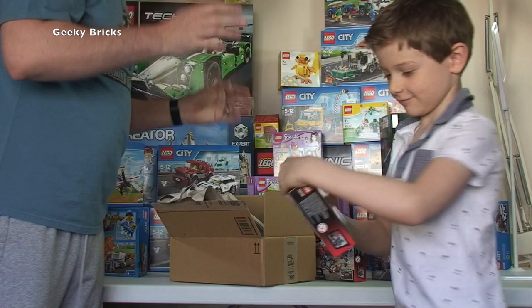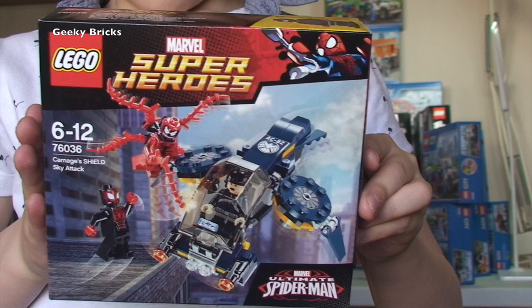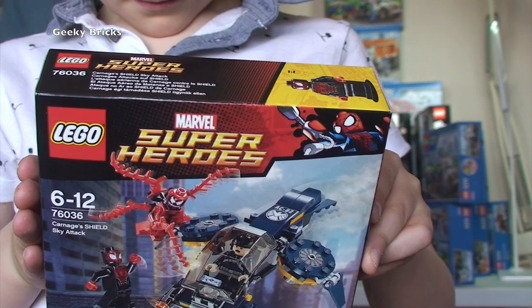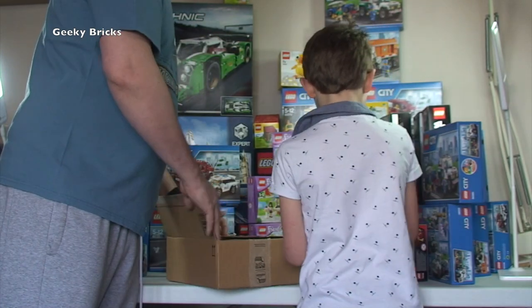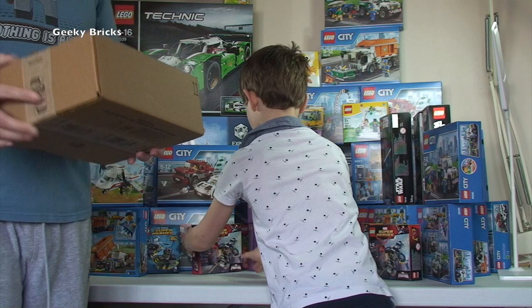Next Amazon box - we've got 76036, the Carnage Shield Sky Attack. We have three of those - probably all I could get at the time. These are for the Bricklink store to be parted out.